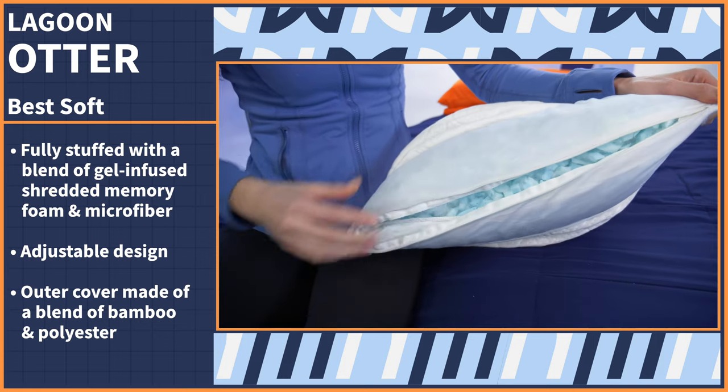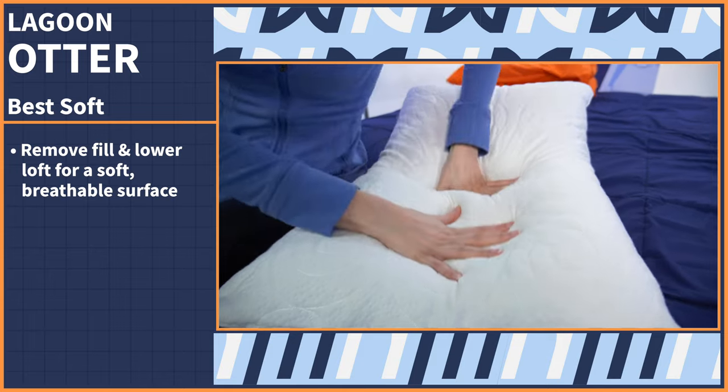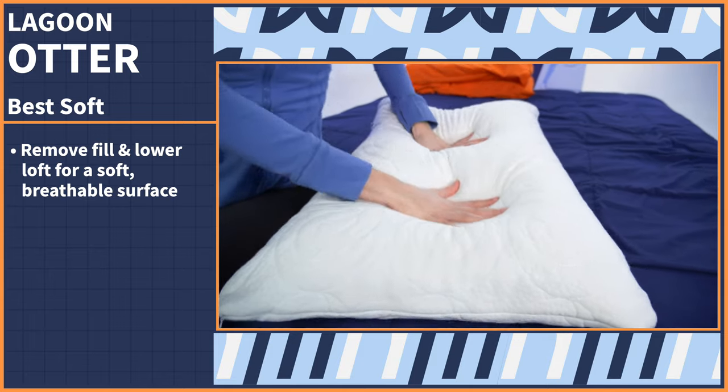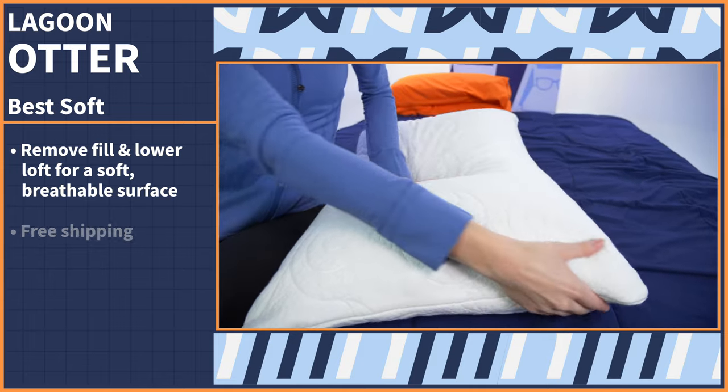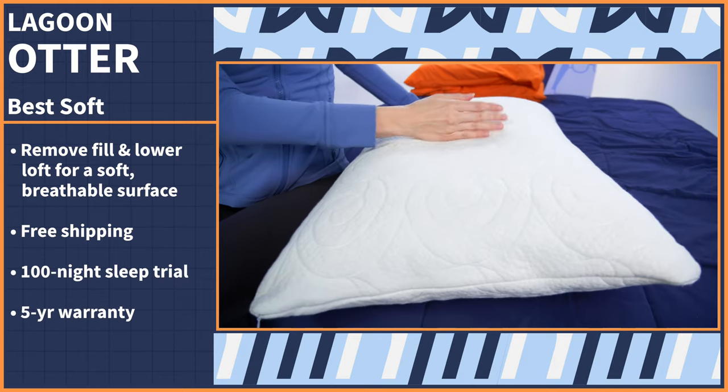Since shredded memory foam and silky fibers work great for pressure relief, we suggest removing some fill and lowering the loft for the ultimate soft surface that's breathable and fully catered to you. The Otter Pillow comes with free shipping, a 100-night sleep trial period, and a five-year warranty.